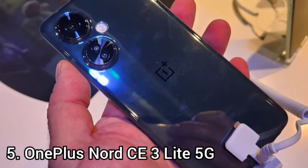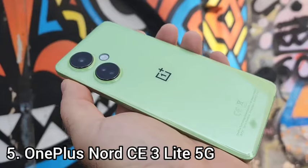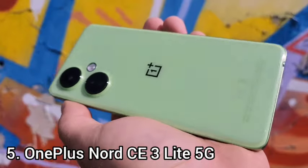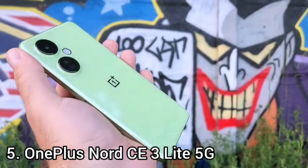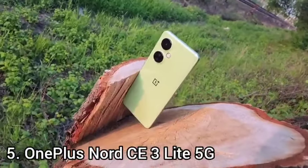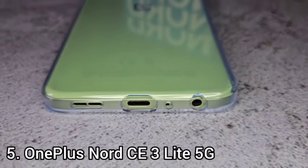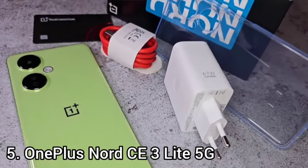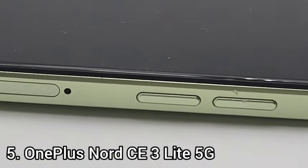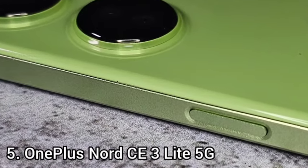The OnePlus Nord CE 3 Lite's price tag is small, but its display sure isn't. The front of the phone is taken up by a 6.72-inch screen. It uses FHD resolution, not QHD, which is still in line with much more expensive flagship phones. The Nord CE 3 Lite has an adaptive refresh rate — stepped rather than fully variable LTPO — offering 90Hz, 60Hz, 48Hz, and 30Hz modes alongside the maximum 120Hz.